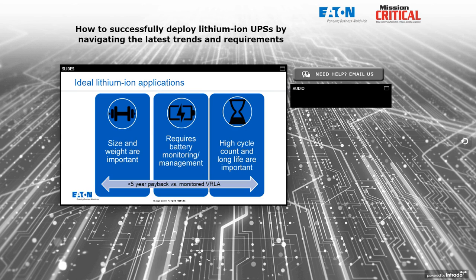The applications where this type of battery are ideal include where size and weight are important — any place with a restriction in space, a mobile application, or outdoor application. Also ideal for any application requiring battery monitoring and management, meaning you need to tell remotely what's going on with that battery, and ideally your monitoring management system can take action independently for safety reasons. Any installation requiring detailed battery monitoring and management is ideal for lithium since they come with that feature built in.